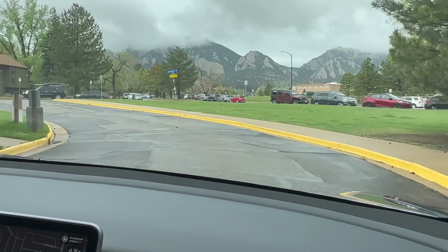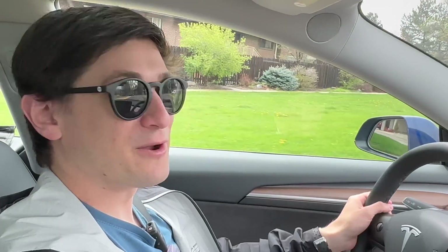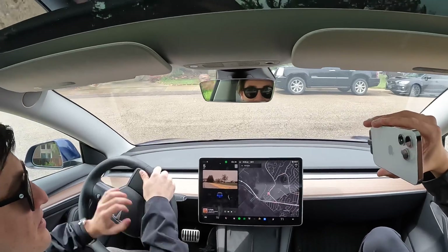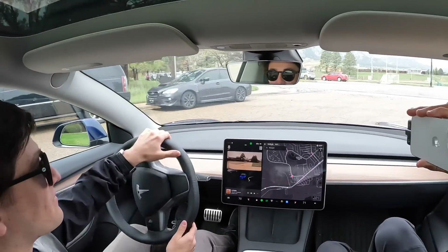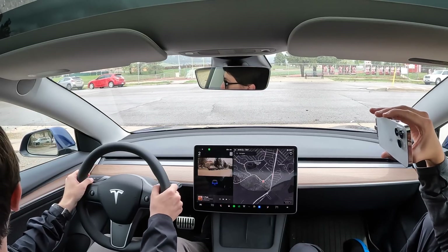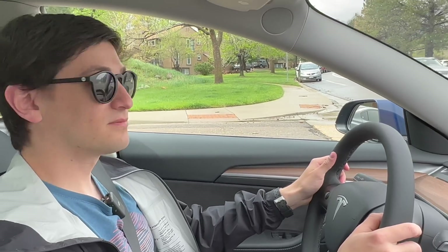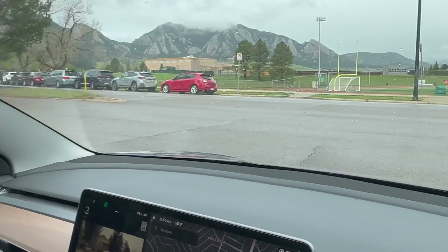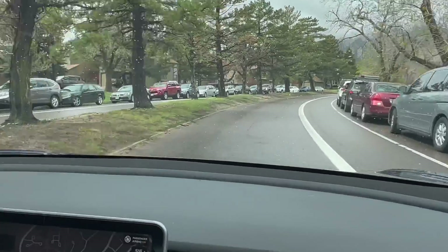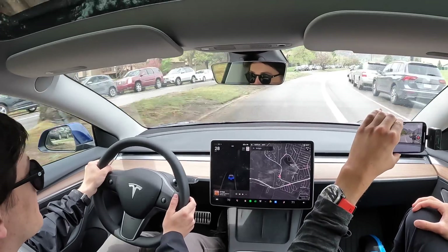Welcome to Out of Spec Guide. I'm Max, filming with my friend Ryan and his Model 3. Ryan's Tesla Model 3 is interesting not just because it's one of the cheapest new electric cars you can buy, but because it synthesizes a lot of Tesla's advantages for customers. We're not saying you need to buy a Tesla — I deliberately have a Polestar 2 and support a diverse, competitive car market.